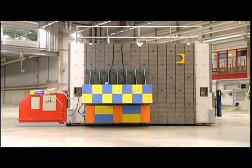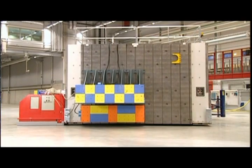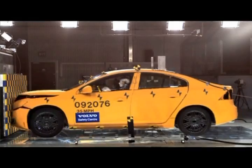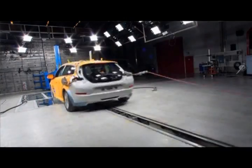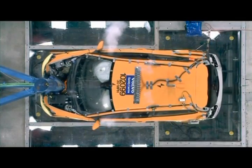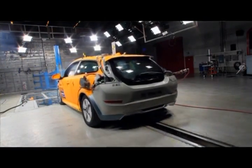This crash test barrier weighs 850 tons and is movable on air cushions — we use it to crash cars into it. It's a very flexible system. On each end of the barrier we can attach different types of impact barriers, such as a full rigid barrier, a deformable front end of another car, or poles. We can turn it, move it, or move the barrier out of the way entirely for car-to-car or car-to-truck crashes.